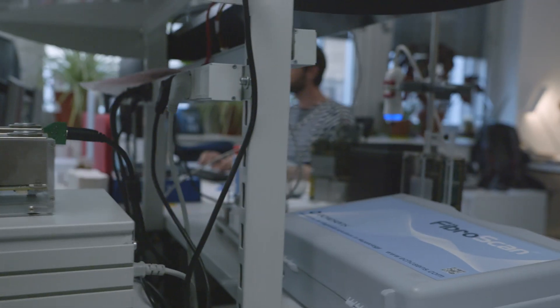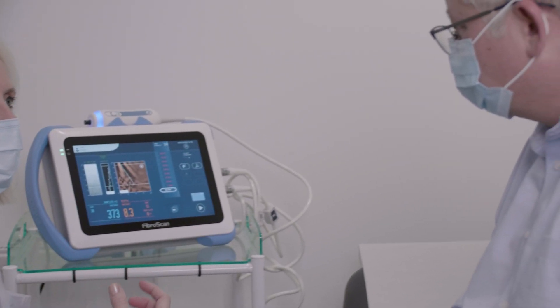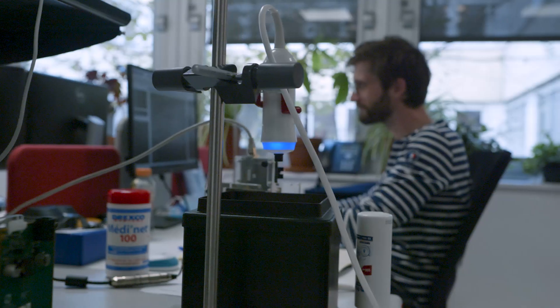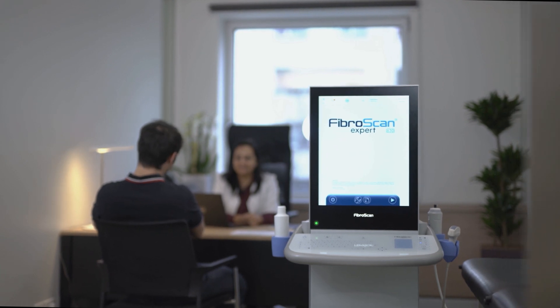The original FibreScan technology has already evolved dramatically over the years. As we move forward, we would like the primary care doctor to also have the opportunity to do a liver exam with FibreScan as part of a more general health check routine. We believe it is important that every patient gets the opportunity to have their liver tested with FibreScan, because liver health matters.